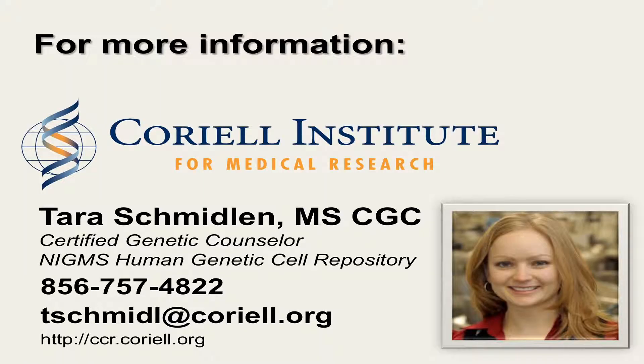For more information about the NIGMS repository, please contact Tyrus Midland, Genetic Counselor for the NIGMS repository, at 856-757-4822, or via email at the address shown. Thank you for your interest in learning more about the NIGMS repository at Coriell.